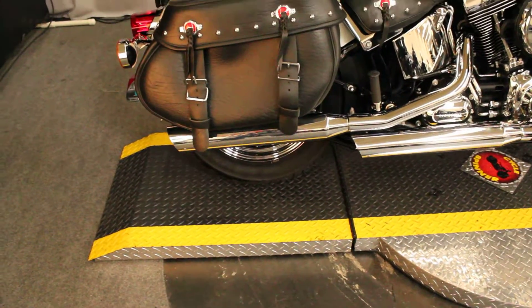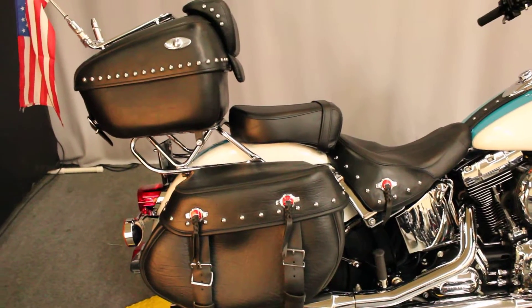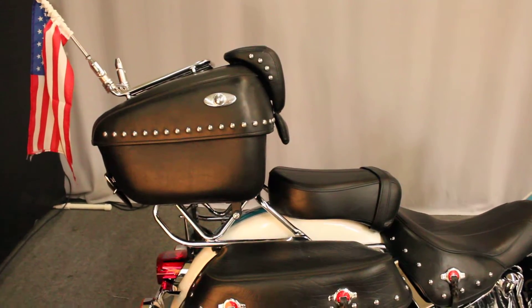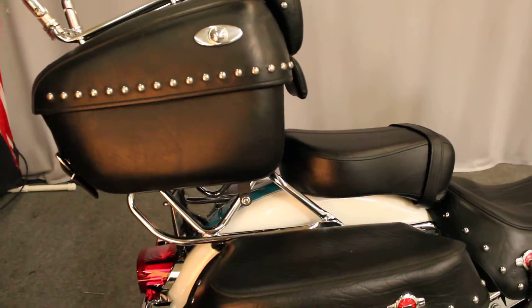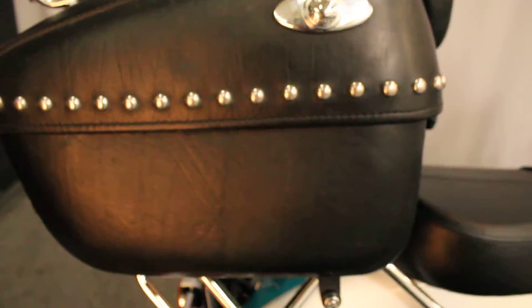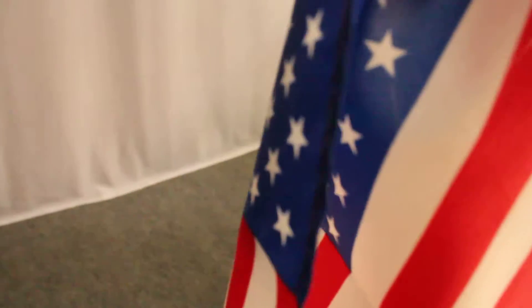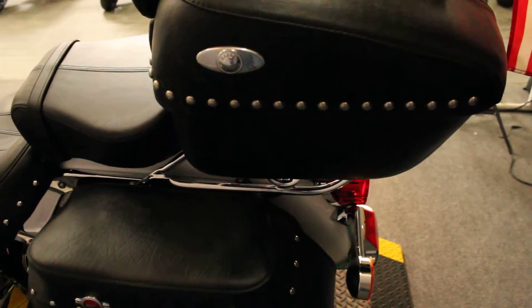Over here we have a 2016 Harley-Davidson FLSTC Softail Heritage Classic, and this one is unique — look at the tour pack. Heritage bikes do not come with a tour pack, and whoever added this made it look like it grew there. Harley-Davidson product, clearly marked, chrome dots, matching the saddlebags — looking good. Additional luggage rack on top and an American flag — loving it.